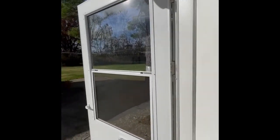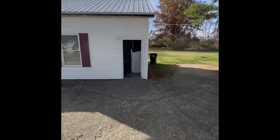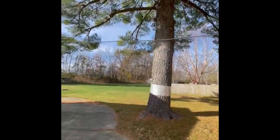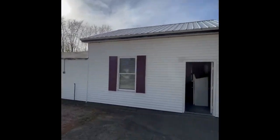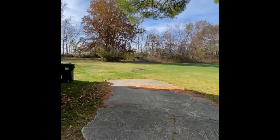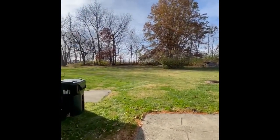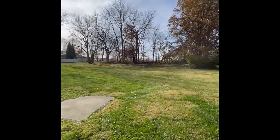Out to the backyard. Large garage. Large backyard.